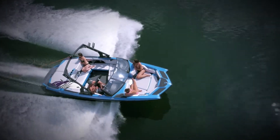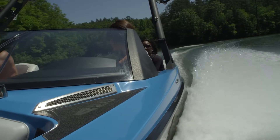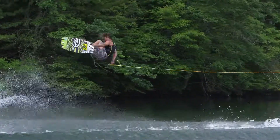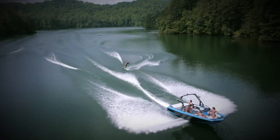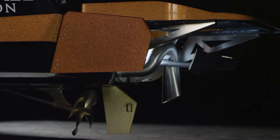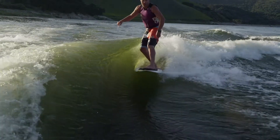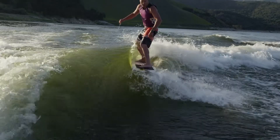Axis and agility are never problems when you've got an A20 underneath you. And that's our aim exactly — a go anywhere, do anything boat that, despite its size, can still kick up a massive wake, especially with the auto-set wedge, and can peel off monster waves with our revolutionary surf game, the best wave maker out there.